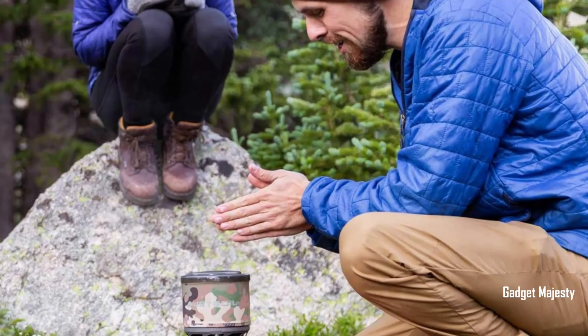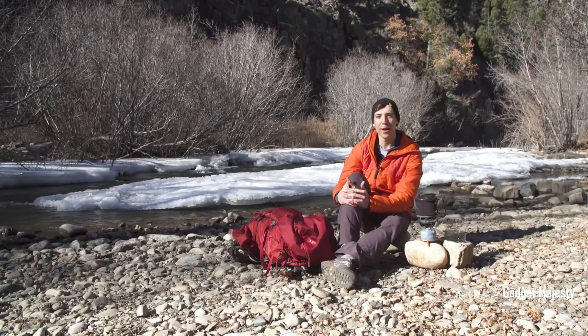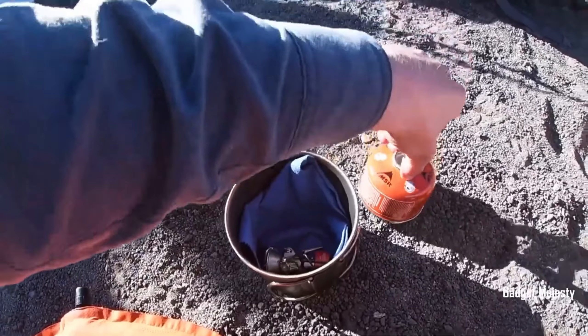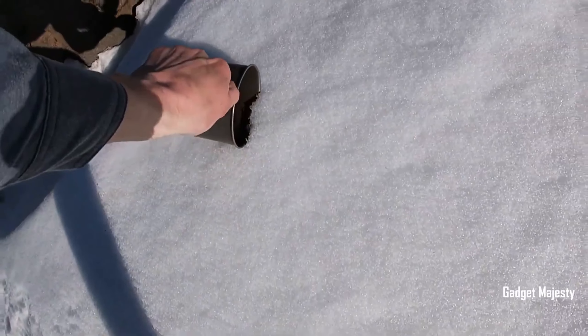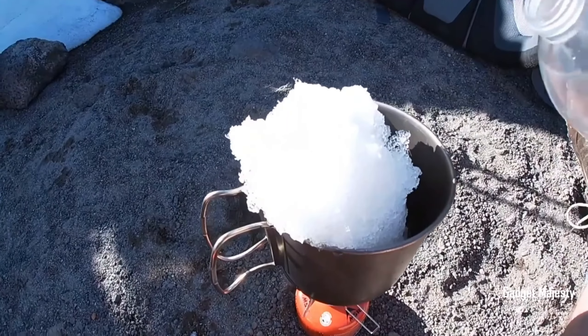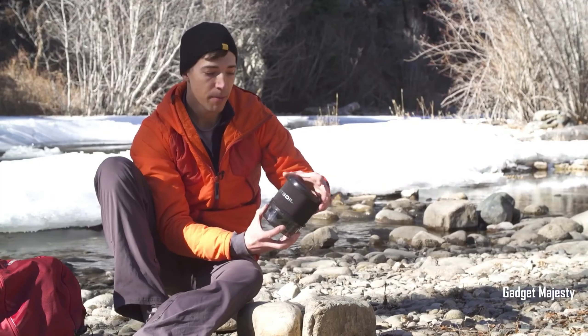Get ready to meet your new best friend for cooking in the great outdoors. This fantastic cooking system is like having a chef's kitchen right in your backpack — it's super compact and works like a charm. It gives you perfect control over the temperature, whether you want to boil water for a hot drink or whip up a meal. It's got your back, and it's so efficient that it can boil a whopping 12 liters of water with just one gas cylinder.